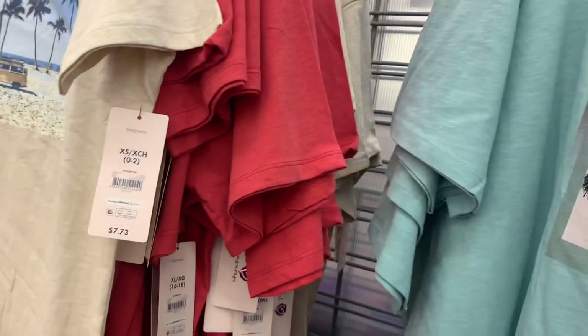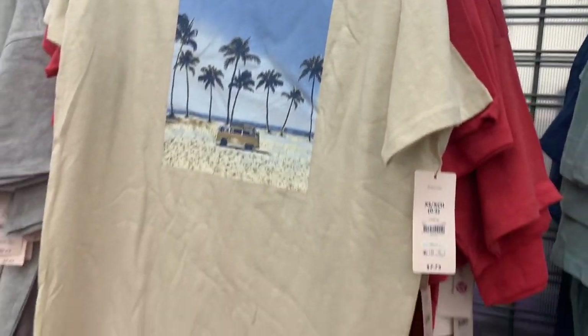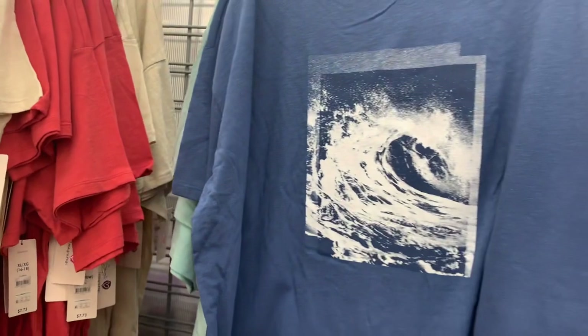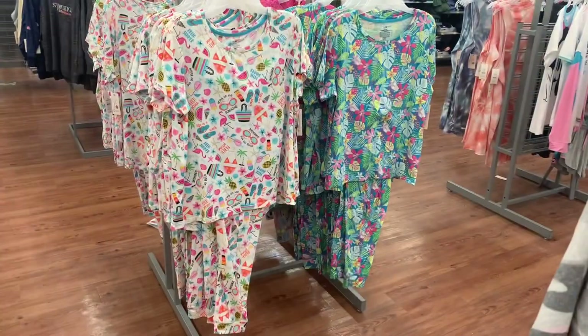On these shirts they have other options — they all have like a beach theme, that's so cool. Then they have this one — another beach theme. You can also get this one; it's like on the beach with the palm trees, that's so cool. Here's the barcode for it. They also have this one with the ocean and here's the barcode for this one.